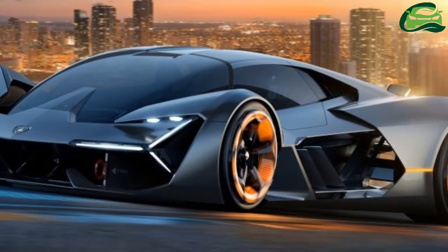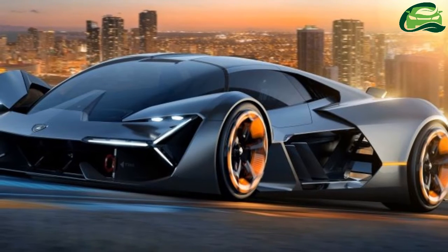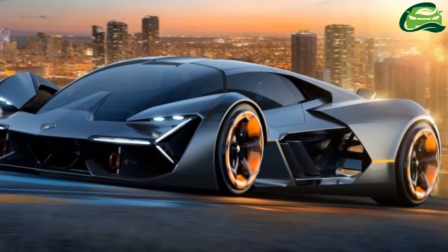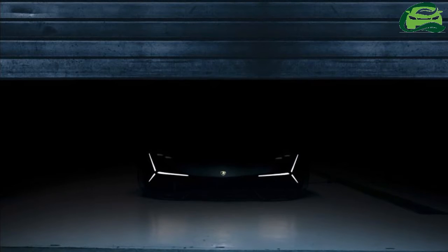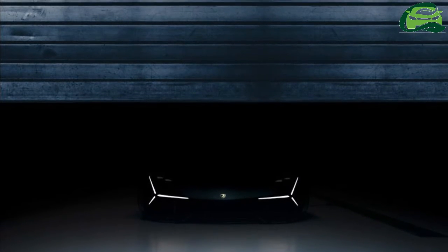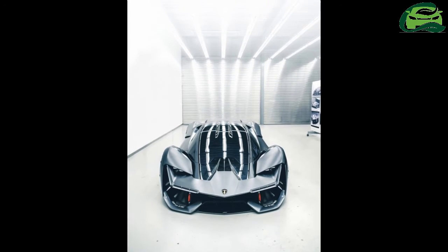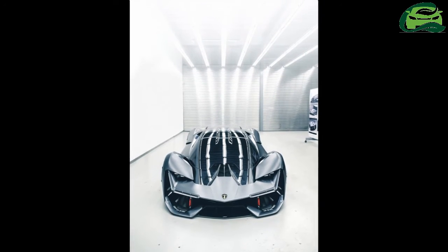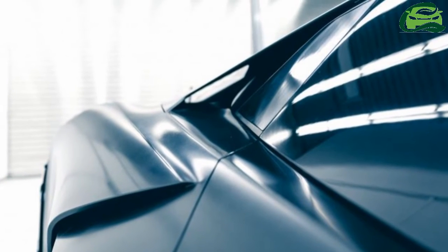To that end, Lamborghini envisions the use of in-wheel electric motors to provide the high level of all-wheel drive performance that buyers have come to expect from the raging bull. The use of these motors provides manifold benefits such as high torque available from a standstill, as well as the ability to slow down or even reverse the direction of each wheel, paving the way for torque vectoring.